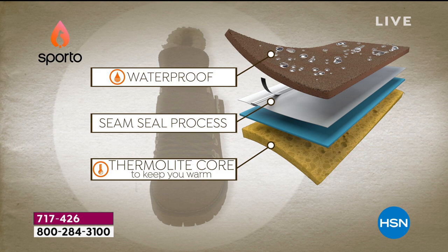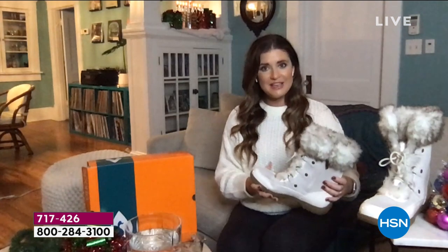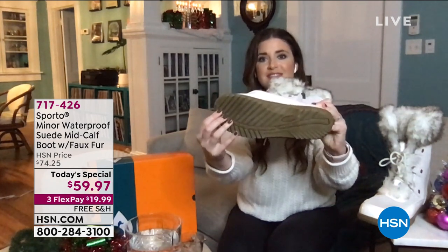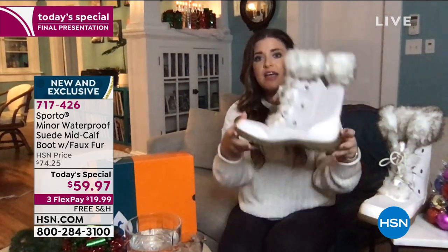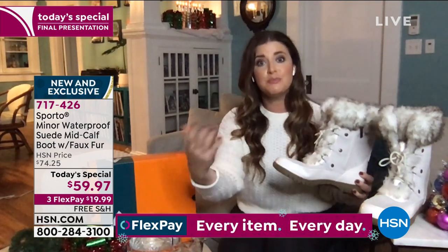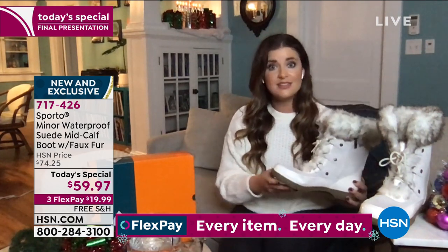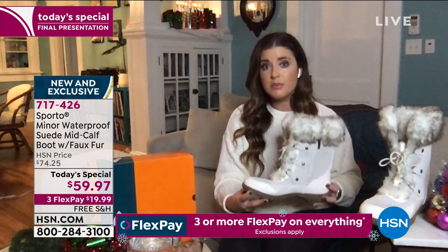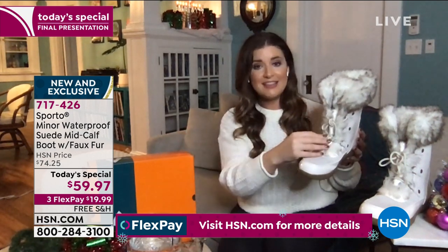You need all of that protection, especially as the temperature is dropping. That thermal-like core is going to lock in your own body heat and make sure that you don't overheat - and that's all throughout the footbed. This is treated as we are creating the boot in the factory, building the waterproofing into that layer, into that genuine suede. You've got multiple layers between you, your foot, and the outside elements, so we are making sure that you are protected.